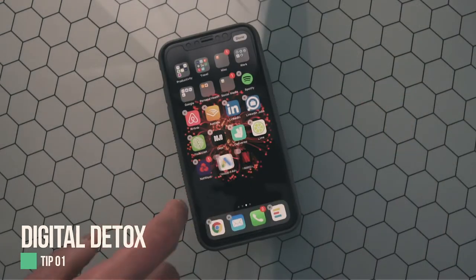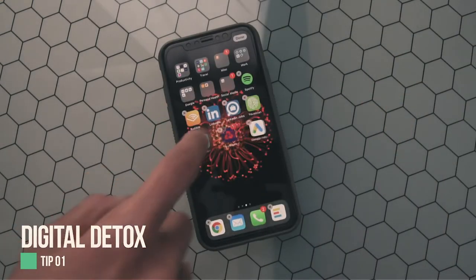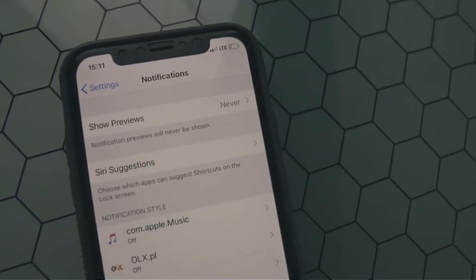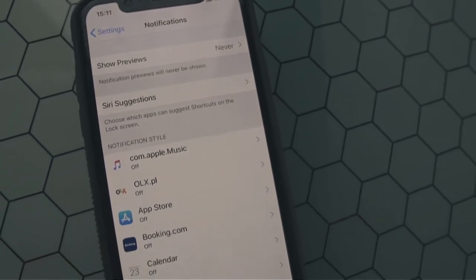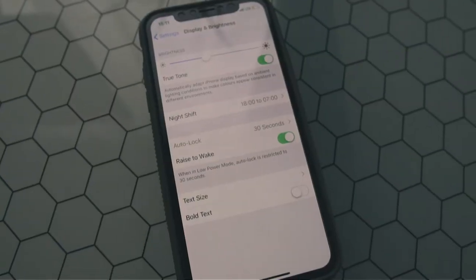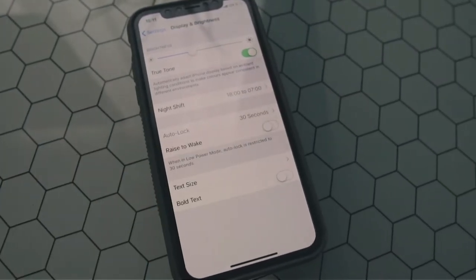Tip number one: digital detox. Make your phone clutter-free and remove apps you don't use on a daily basis. Turn off notifications from the majority of your applications and only leave the ones which are really important for you. If you're working on a very important task, turn your phone upside down so it won't distract you. Also turn off the raise-to-wake function.